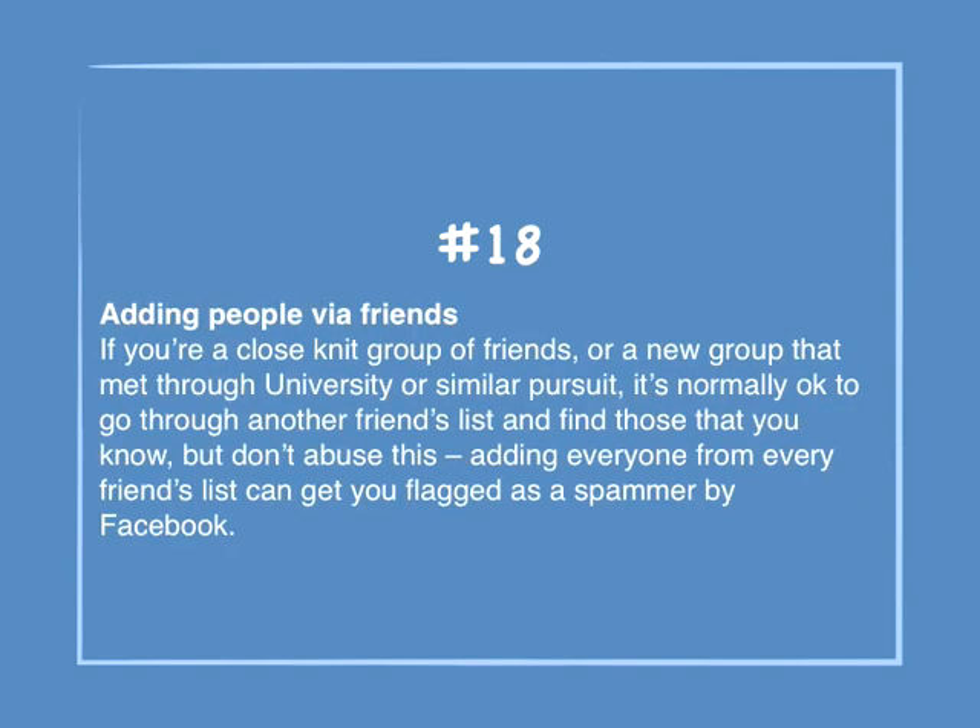Number 18: Adding people via friends. If you're a close-knit group of friends, or a new group that met through university or a similar pursuit, it's normally okay to go through another friend's list and find those that you know — but don't abuse this. Adding everyone from every friends list can get you flagged as a spammer by Facebook.